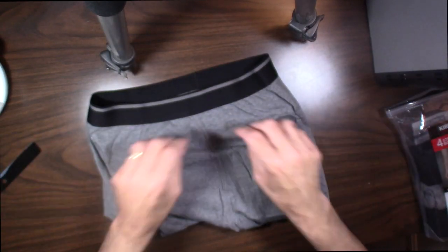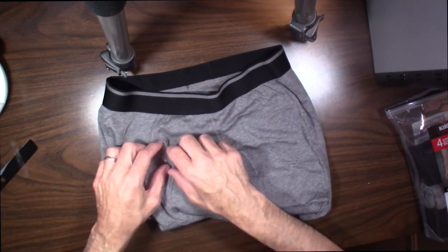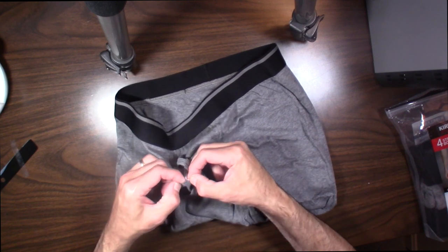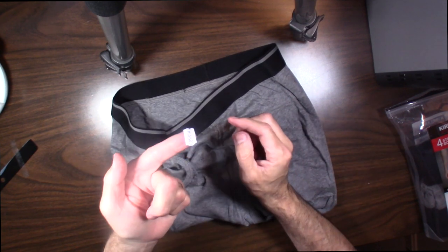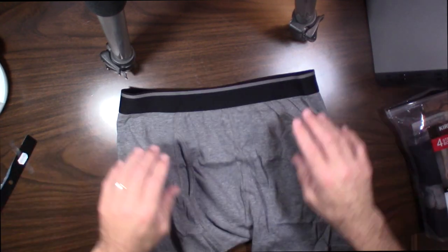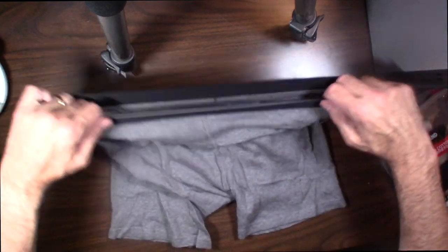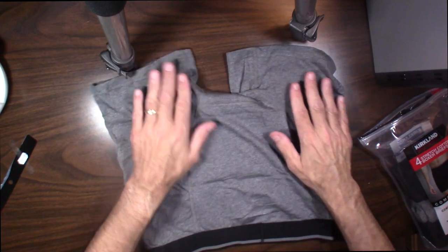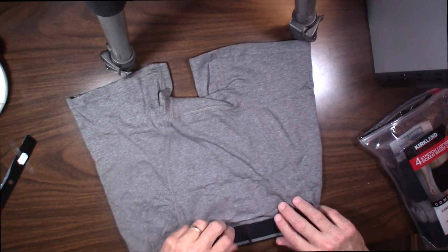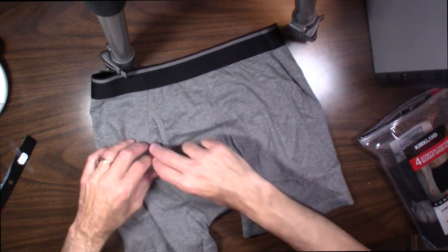Super soft. The wicking is excellent. You've got to make sure you get all the store tags off, but the briefs themselves are tagless — whoever makes them for Kirkland. Good quality construction, nicely made, no fraying, no irritation points. These are really nice quality briefs.